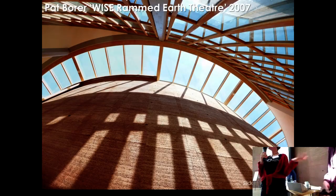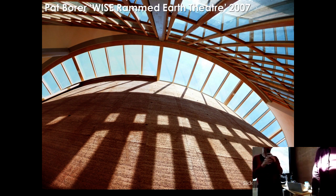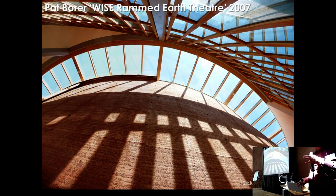The speaker is the architect and inspiration behind this building. He designed it and will talk through some of the exciting challenges he faced. He has been involved with CAT since 1976 and done quite a lot of the buildings around the site. In 2000 he was given a brief to design a university building for CAT.